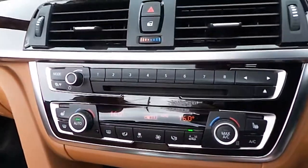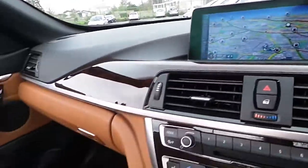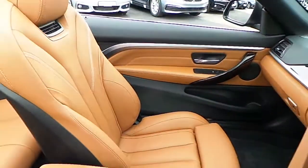Also featured is air conditioning, heated seats, CD radio, DAB digital radio, satellite navigation, burwood trim, and of course that saddle brown interior.